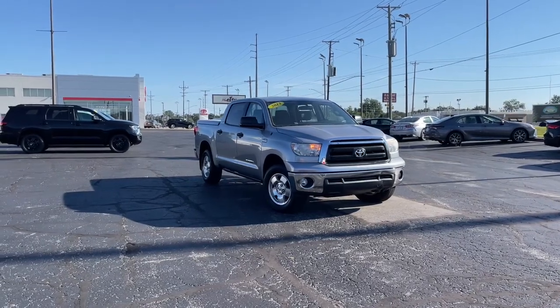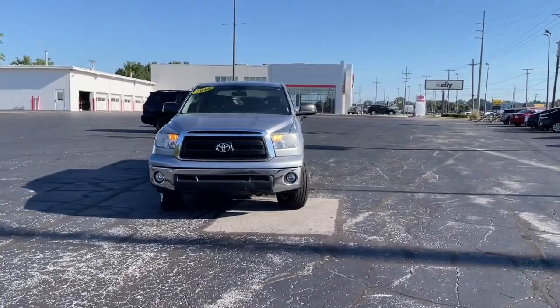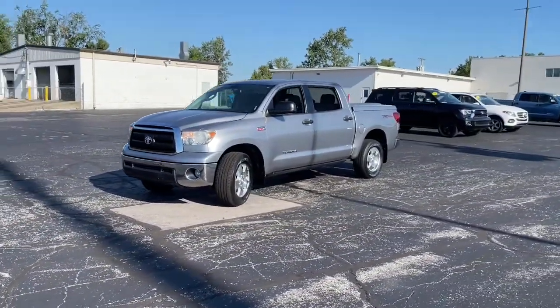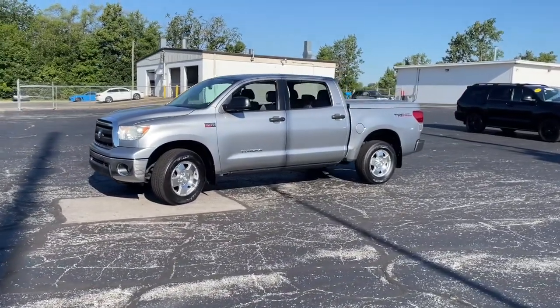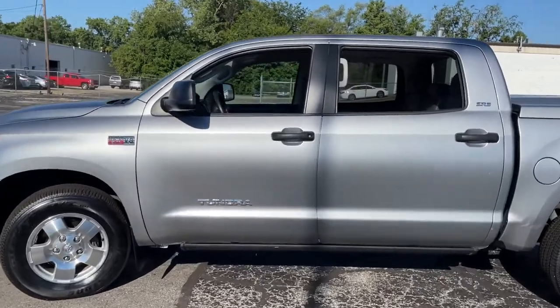Can you see yourself in the 2013 Toyota Tundra? This vehicle is an outstanding buy with fewer than 120,000 miles on the odometer. Treat yourself to a test drive today. Our staff will toss you the keys and give you an outstanding customer experience.